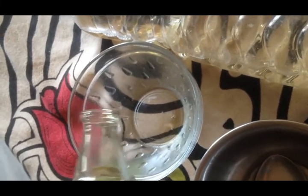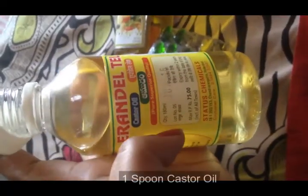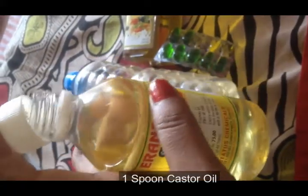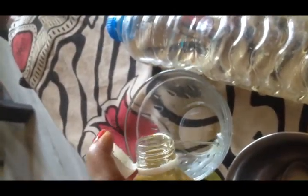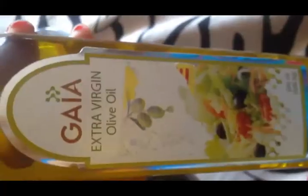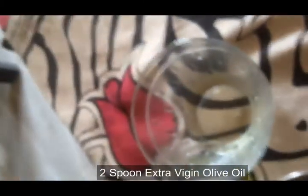Almond oil gives good strength to your hair and reduces dryness and frizziness. Next, add one tablespoon of castor oil — this helps to give good volume and shine. Castor oil is very thick in consistency, so add only one spoon.